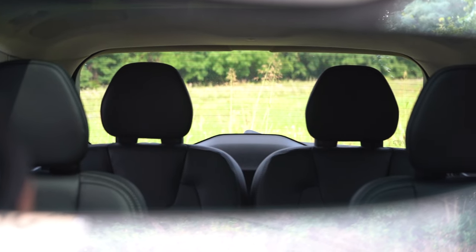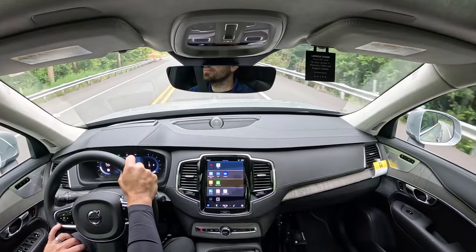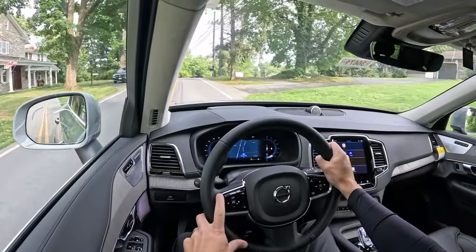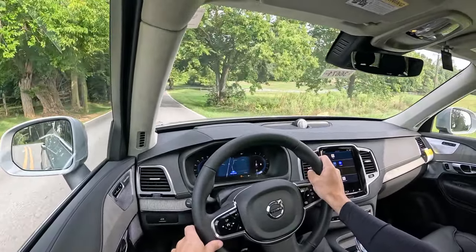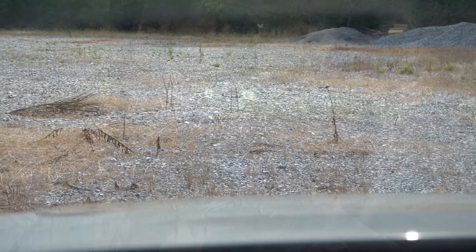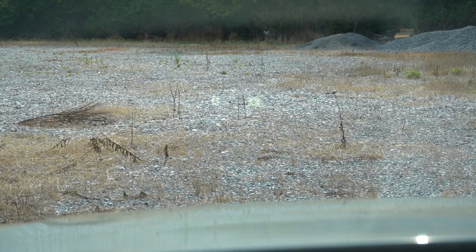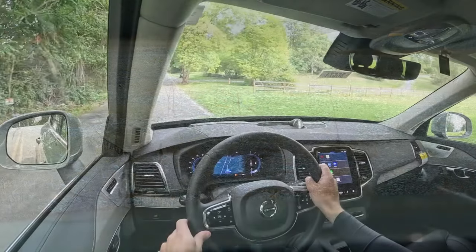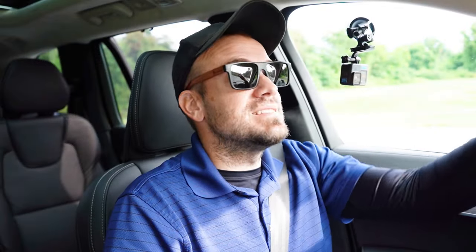Rain-sensing windshield wipers come standard — whenever it detects mist or rainfall it automatically turns on the wipers, just like automatic headlights. With the Ultra trim level like we have today, you also get a head-up display. It's kind of hard to see with sunglasses on, but when I pull them up I can see my speed, speed limit, and of course safety features are displayed up there as well. That pretty much rounds out the performance segment of this review.